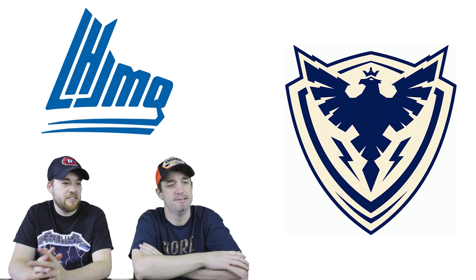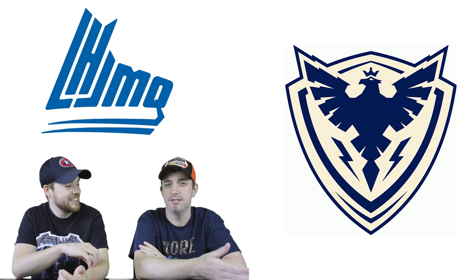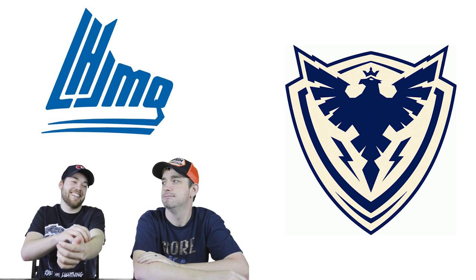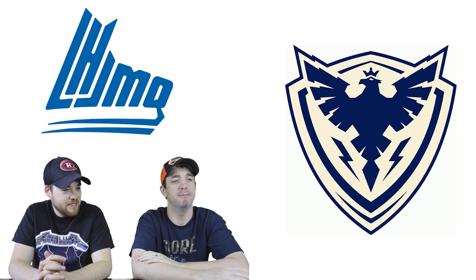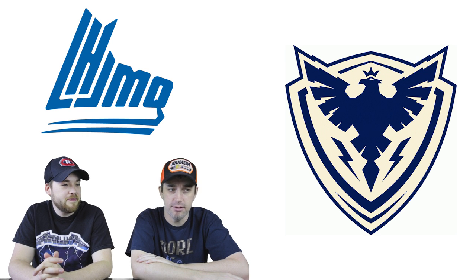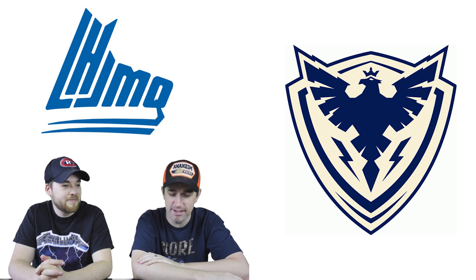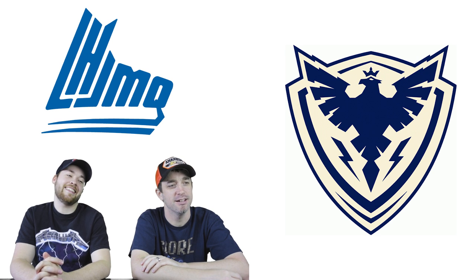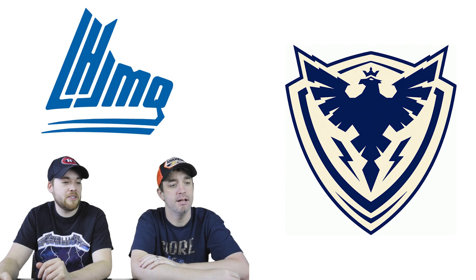Number 3: the Sherbrooke Phoenix. One host loves this logo — the colors are great and it's simple. The other host immediately thought of Legend of Zelda — the Hyrule Shield — when seeing it. Can't get Zelda out of mind, but it is unique. The one who loves it thinks it's unique and cool.